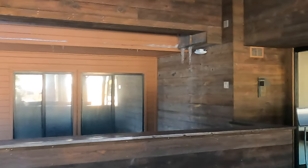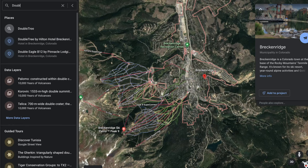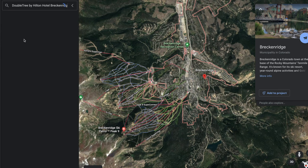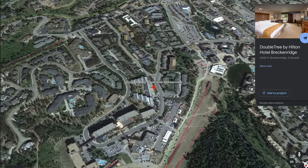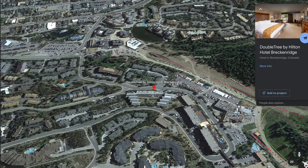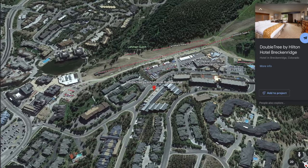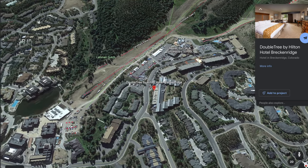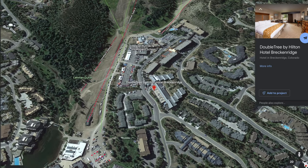So why stay at the Doubletree at Breckenridge? The biggest reason is it's right next to Peak 9 — a short walk across the road to the actual slope where you can put your skis on and get down to the chairlift. It's also great if you bring your furry friend. Notably, I saw lots of dogs there but there was no dog smell, and the cleanliness of the hotel overall was great.